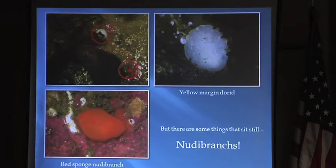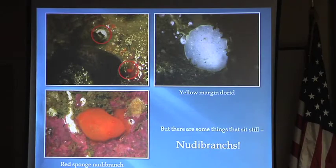There's what's called a yellow margin dorid and a red sponge nudibranch. They don't move — they sit there. I can take pictures of these all day long. But what are they? What are nudibranchs?